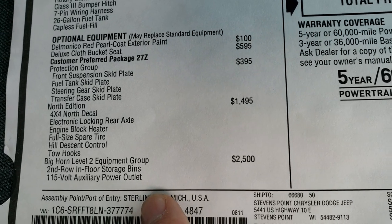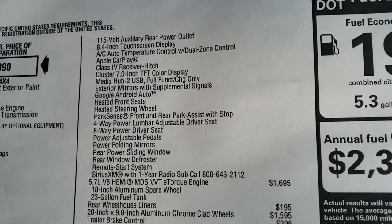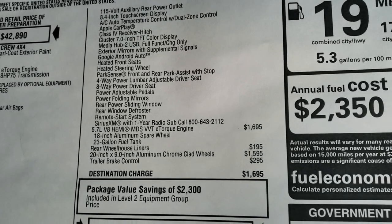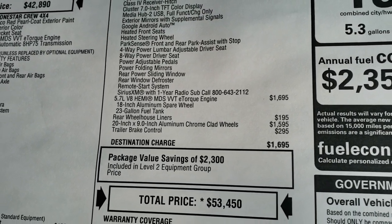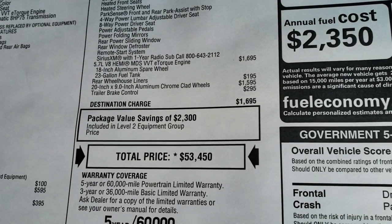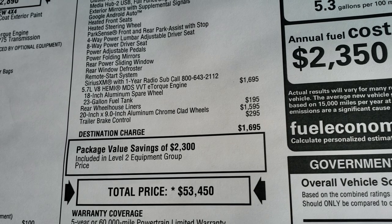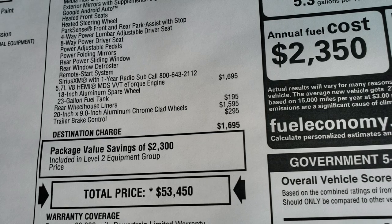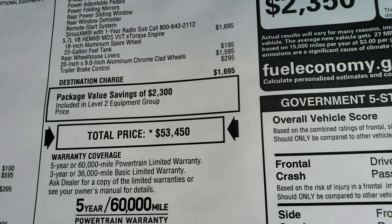Bighorn Level 2 gives you the in-floor storage bins, the 115-volt power outlets, the 8.4 touchscreen, Apple CarPlay, Android Auto, heated seats and heated steering wheel, front and rear ParkSense system, driver's side power seat, power folding mirrors, remote start, Sirius XM radio, and the power sliding rear window. The eTorque option is $1,695 with the Hemi, 23-gallon fuel tank, and you get the rear wheelhouse liners. Those 20-inch chrome-clad wheels are $1,595. The trailer brake controller is $295 for a total MSRP of $53,450.